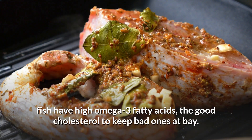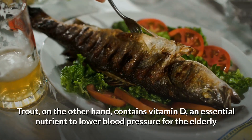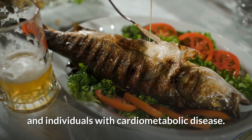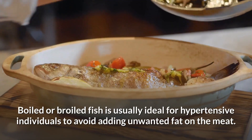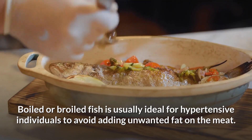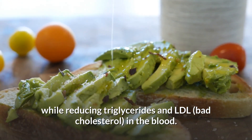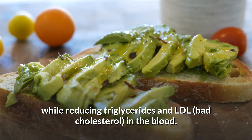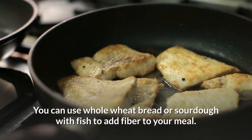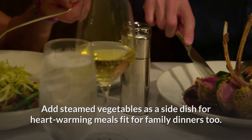7. Fish. Fish such as salmon, mackerel, and trout have high omega-3 fatty acids — the good cholesterol that keeps bad ones at bay. Trout also contains vitamin D, an essential nutrient to lower blood pressure for the elderly and individuals with cardiometabolic disease. Boiled or broiled fish is ideal for hypertensive individuals. Using avocado oil or olive oil increases HDL good cholesterol while reducing triglycerides and LDL bad cholesterol. You can pair fish with whole wheat bread or sourdough to add fiber, and add steamed vegetables as a side dish.